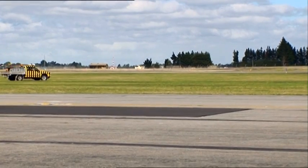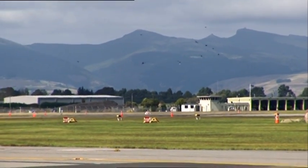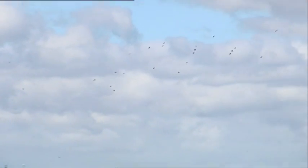It differs from existing products used around airports to deter birds, which mainly use scare tactics to remove birds from the environment. This innovation changes the environment so the birds don't actually want to be there.